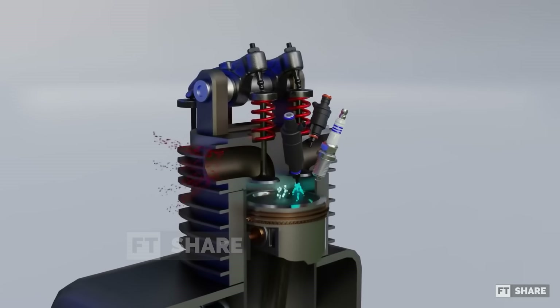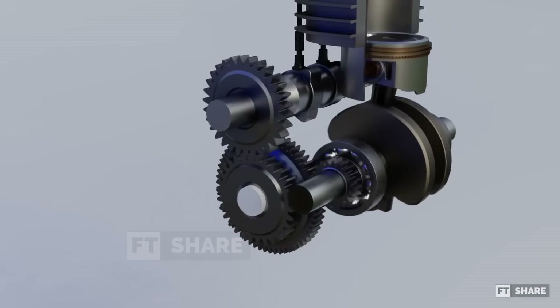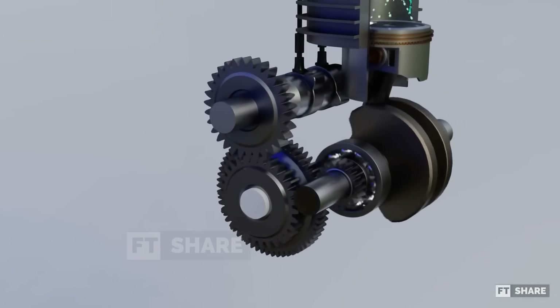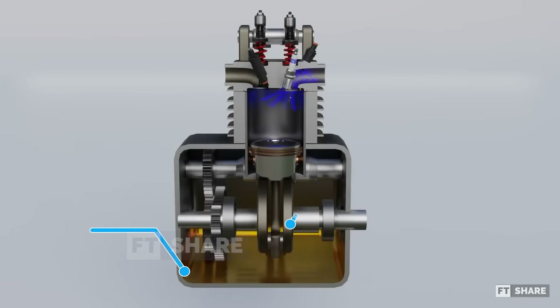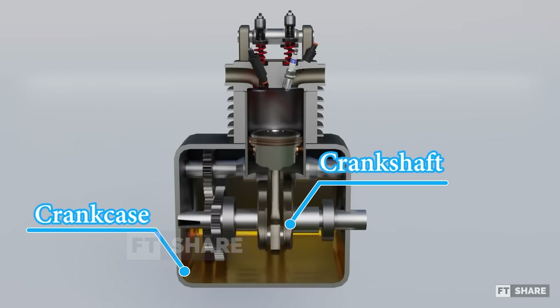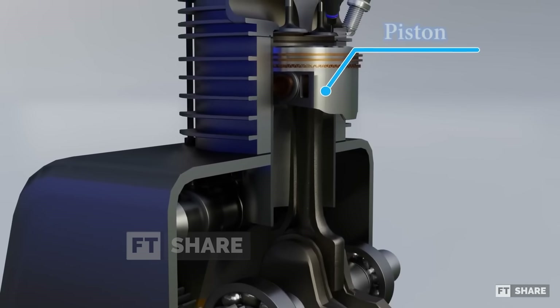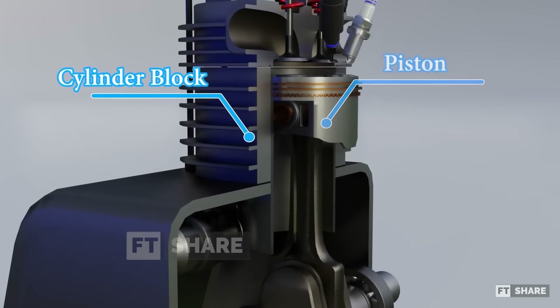Now let's move on to the parts used in this engine. The parts used in the six-stroke engine are quite similar to those in a typical four-stroke engine. Starting from the bottom, we have the crankcase, then moving up, we find the crankshaft, and above that, there's the connecting rod along with its piston. And of course, we also have the cylinder block.